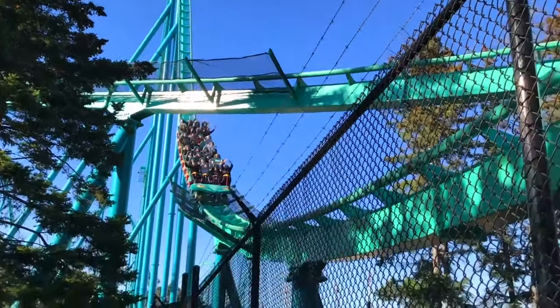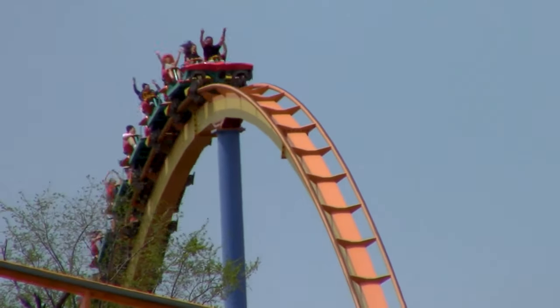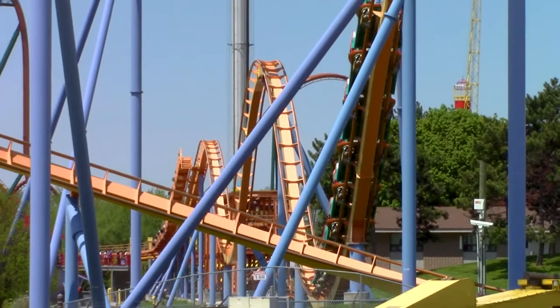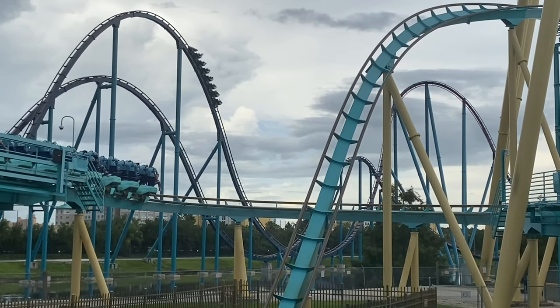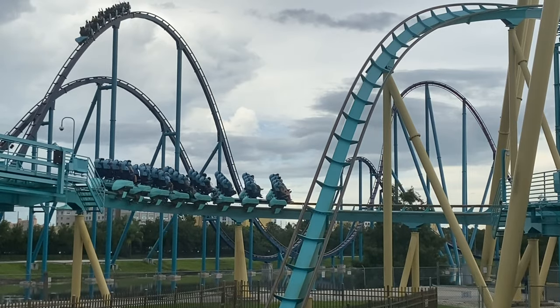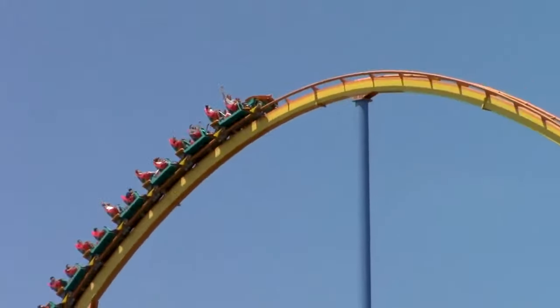My second favorite coaster here is Behemoth, a hyper coaster with a fun out-and-back layout. Fun might be a bit of an understatement — I was pretty blown away by this ride's floater strength, to the point where I rank it higher than Mako at SeaWorld Orlando, a coaster that's closely compared to Behemoth all the time. This ride has some great drops, it travels over the water, and the color scheme is absolutely stunning.